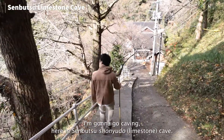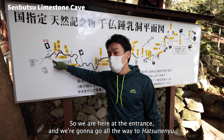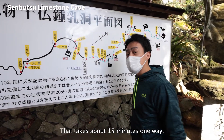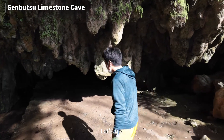So I'm going to go caving in this Senbutsu Shonudo cave. We're here at the entrance and we're going to go all the way to Hatsunenyu. That takes about 15 minutes one way. Here is the entrance of the cave. Let's go!